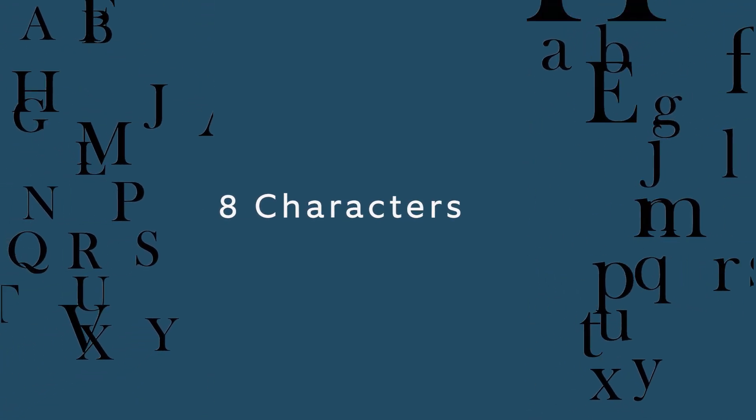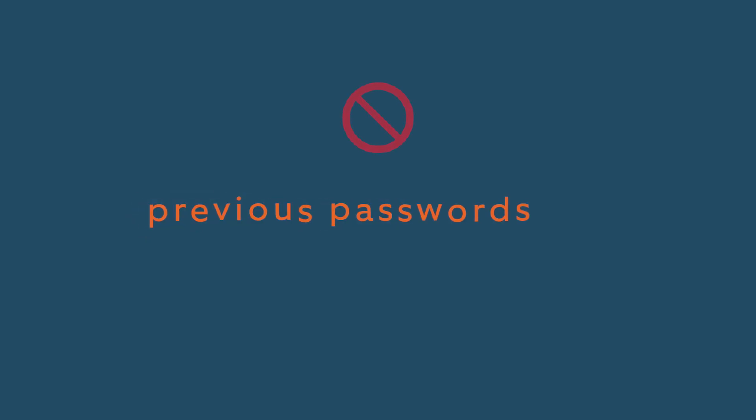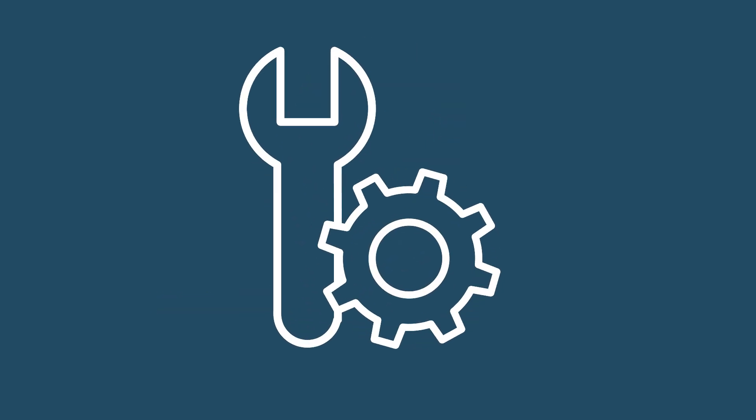Your password must include both uppercase and lowercase letters, contain at least one number and one symbol, not be easy to guess, be different from your previous password, and cannot include your first name, last name, or email.